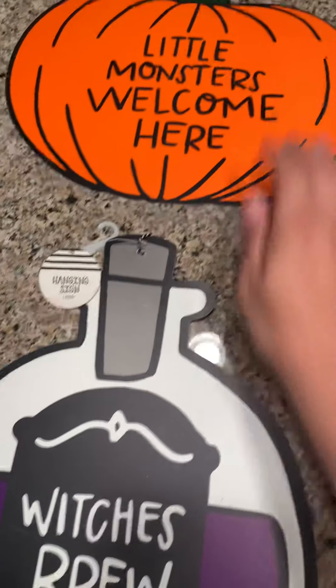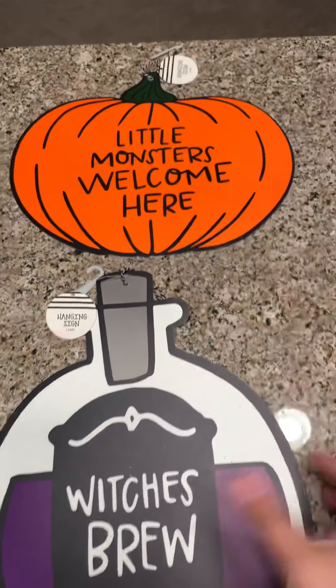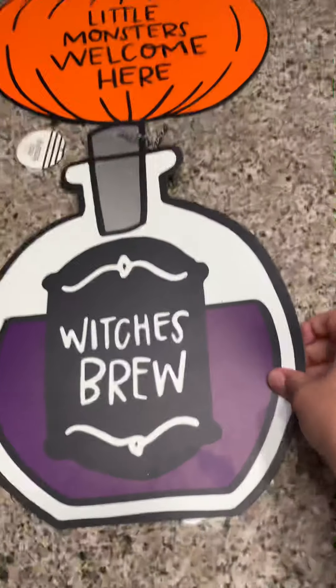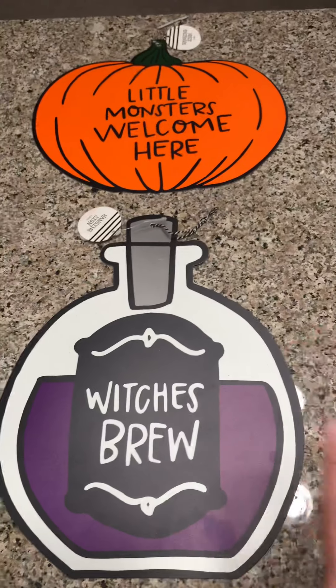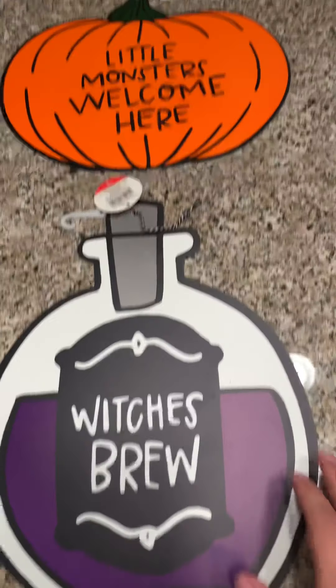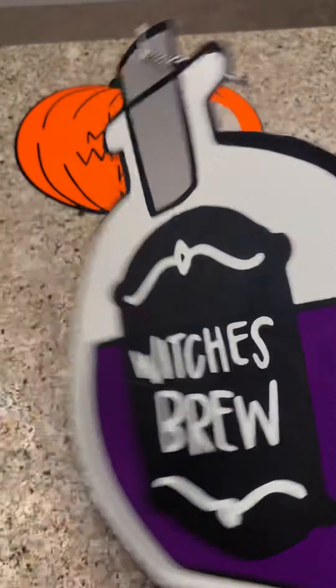I couldn't decide on these little mats — you could actually use them as placemats or hang them. I couldn't decide so I did grab all four. They were each one dollar at Target in the dollar spot. This one says 'Which Is Brew' — that one's my favorite, I really like that one.